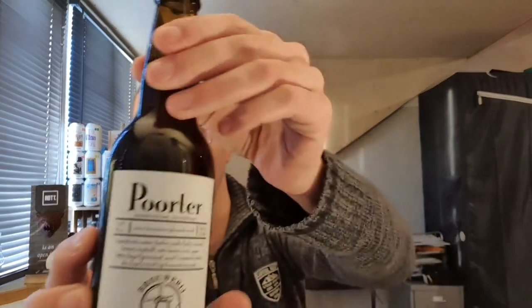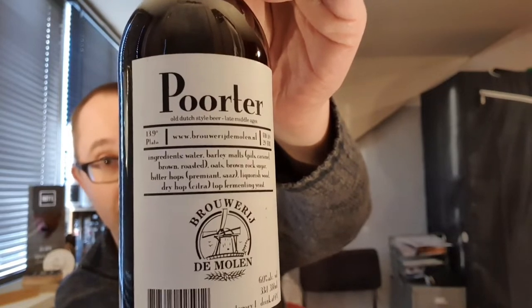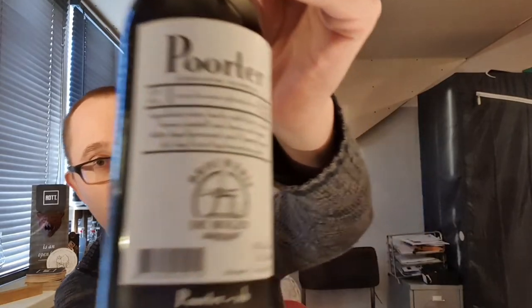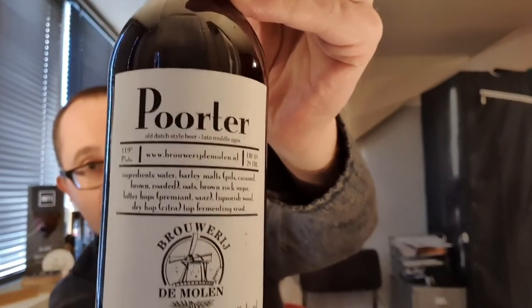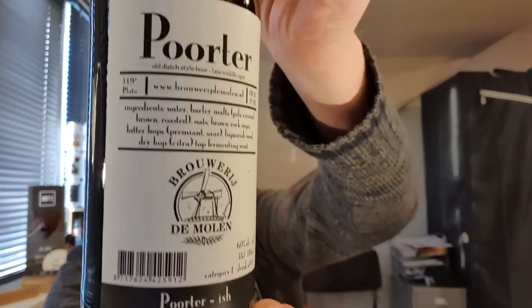Hey YouTube, welcome back to this week's English review. We're back with another beer from Rauwrijdemolen. It's called Porter — in English and Dutch it's Porter. It's almost spelled like the English Porter, but this is the Dutch version of it, that's why it's spelled with two O's instead of one.